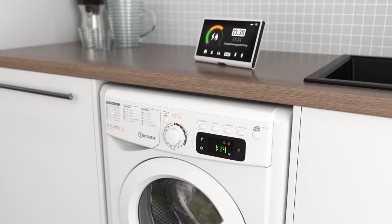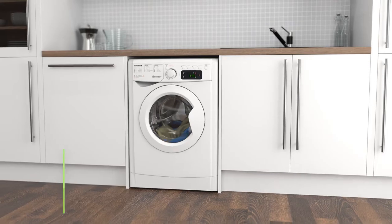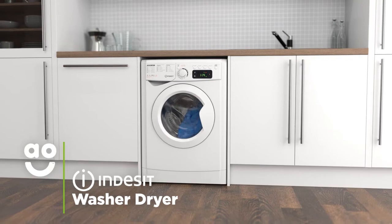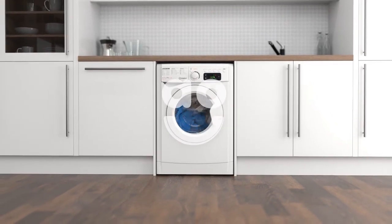This helps to protect fabrics and save energy, so it's kinder to your clothes and your utility bills. If you want an excellent model with clever technology and energy-saving features, this washer-dryer from Indesit is a first-rate choice.